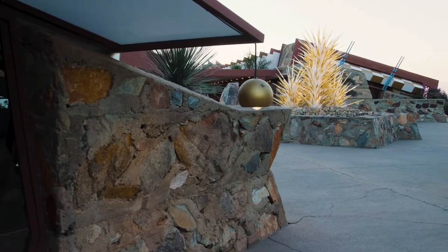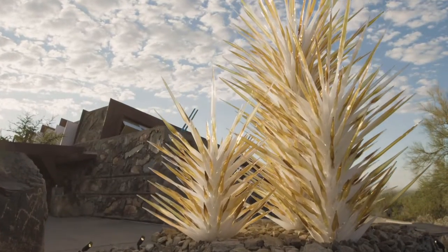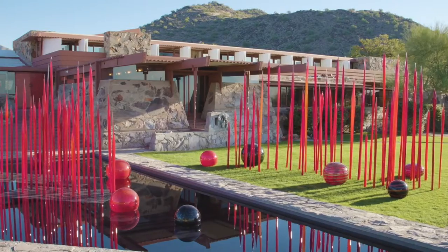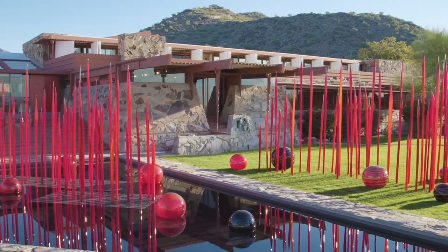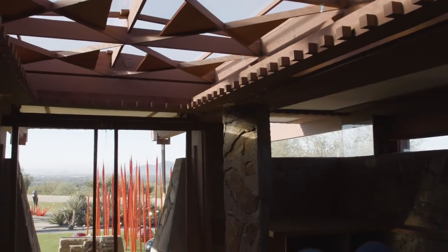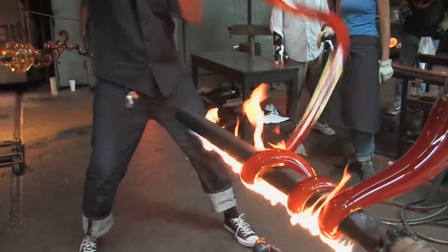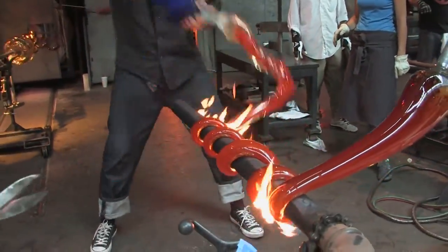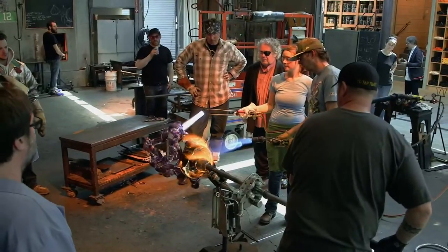The exhibit, named Chihuly in the Desert, includes his alabaster and amber interpretation of desert flora, and red reeds and bulbous glass floats in the surrounding pond. It took four years of working and reworking the designs between the Taliesin team in Arizona and the Chihuly studio team in Seattle, where the thousands of hand-blown glass pieces for the installations were made.